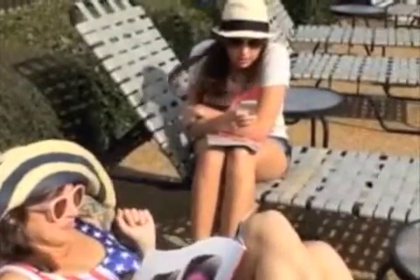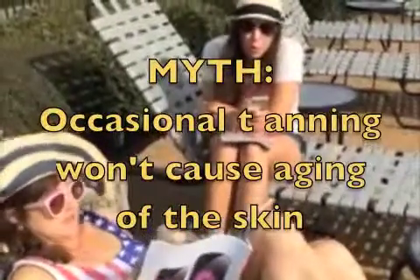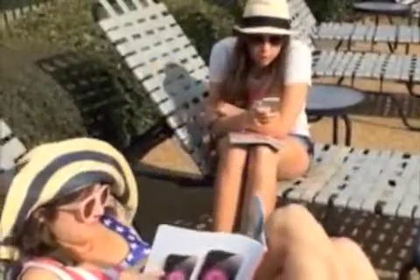Myth: tanning only every so often won't cause premature aging of the skin. Fact: whether the exposure is indoors or outdoors, UV exposure over time causes what doctors call photo aging — wrinkles and a leathery look — and we don't want that.